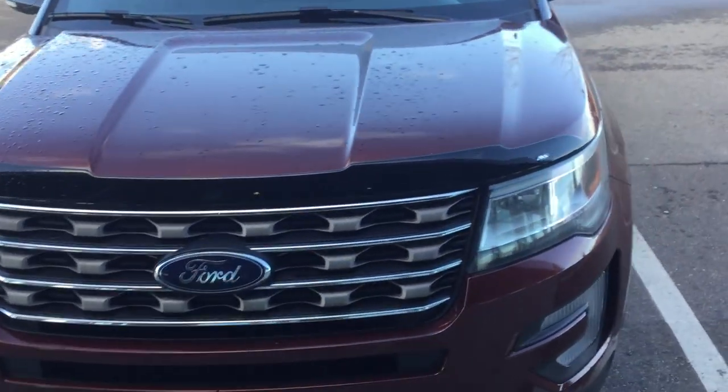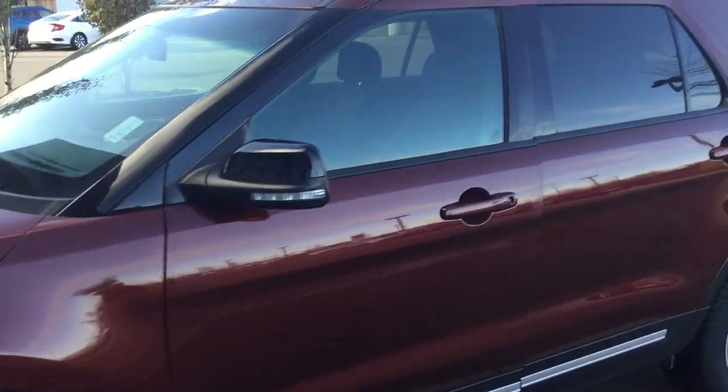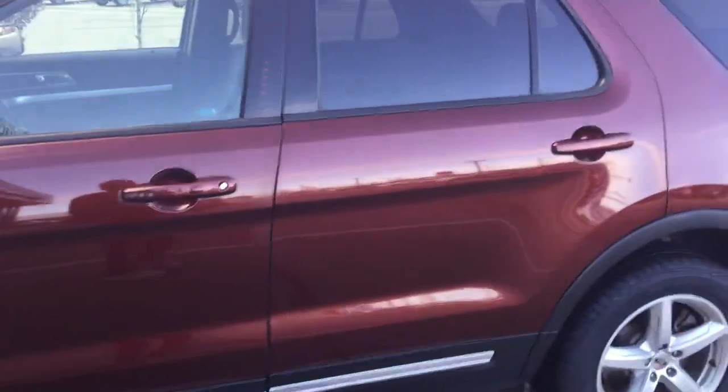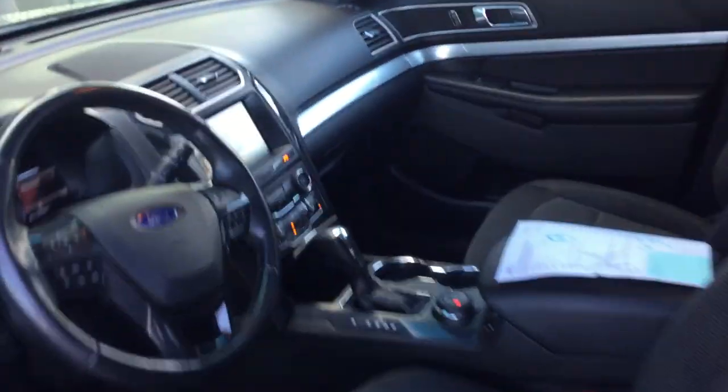Again, my name is Calvin at River City Allende. I hope you enjoyed this short video. Feel free to message me at 780-238-8200 or 780-371-3700. I would love for you to come on down and take this beautiful vehicle for a test drive.